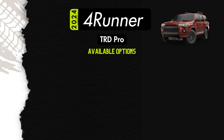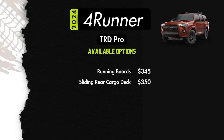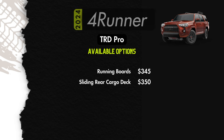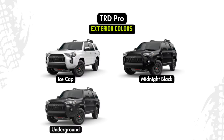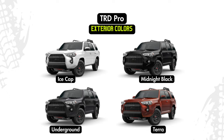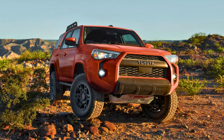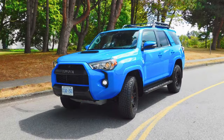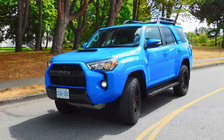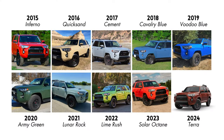Since the TRD Pro comes pretty much fully loaded, the only options you'll have are running boards for $345 or the sliding rear cargo deck for $350. Your exterior color options will be ice cap, midnight black, underground, or terra — which is the exclusive color for the 2024 model year TRD Pro. Every model year the TRD Pro has an exclusive color. My favorite in recent memory was Voodoo Blue for the 2019 model year — those things looked incredible in that color.